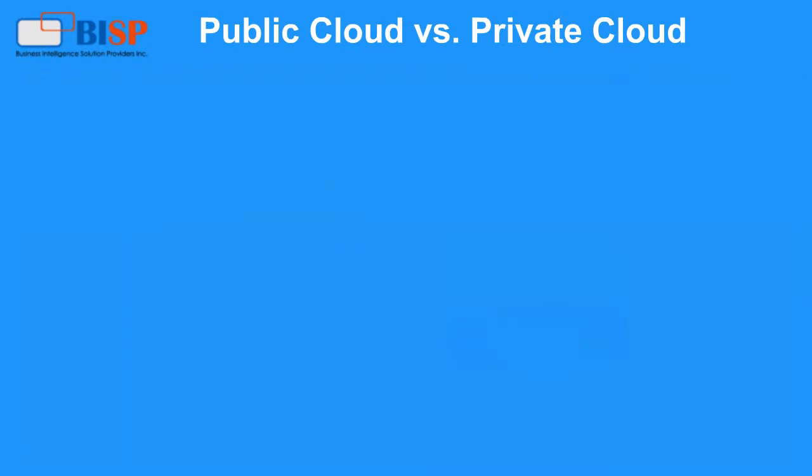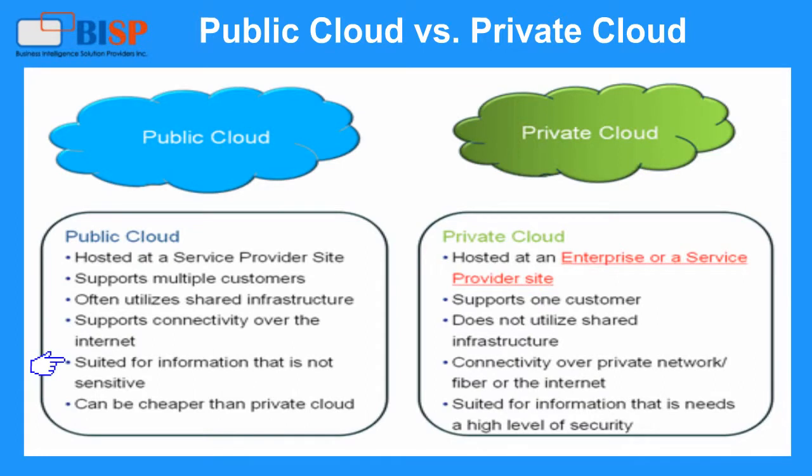Public cloud is suited for information that is not sensitive and can be cheaper than private cloud. Private cloud: hosted at an enterprise or a service provider site, supports one customer, does not utilize shared infrastructure, connectivity over private network and fiber or the internet, and is suited for information that needs a high level of security.